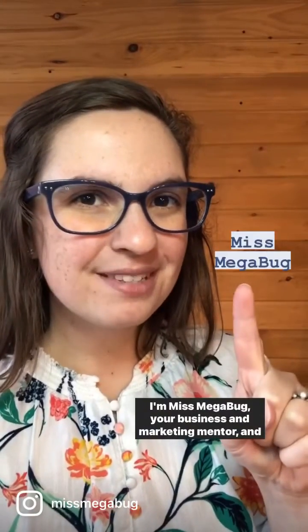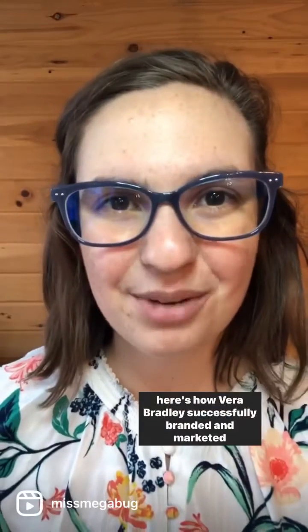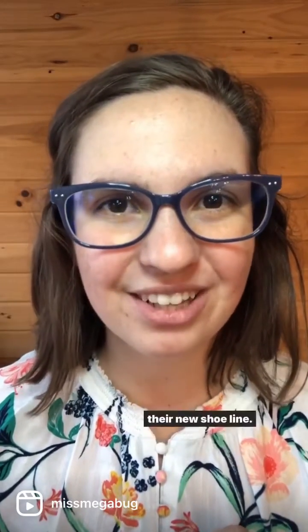Have you wondered what it feels like to walk on a cloud? I'm Ms. Megabug, your business and marketing mentor, and here's how Vera Bradley successfully branded and marketed their new shoe line.